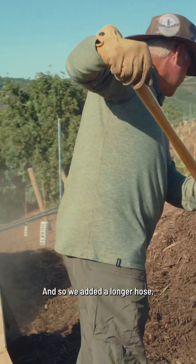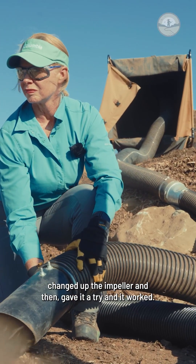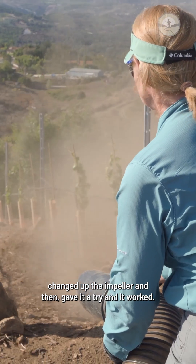We added a longer hose, changed up the impeller, and then gave it a try and it worked.